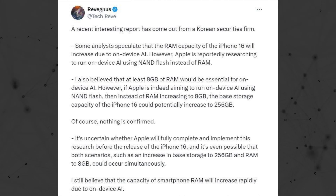Alternatively, Apple may opt to enhance NAND flash storage, potentially raising the baseline storage to 256 gigs. This is because AI models rely on data from various device components, necessitating greater storage capacity to accommodate increased data input.